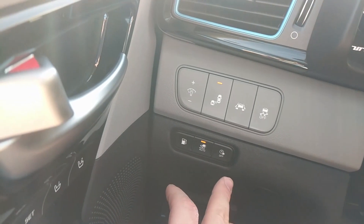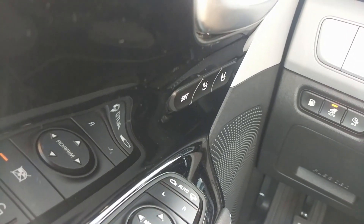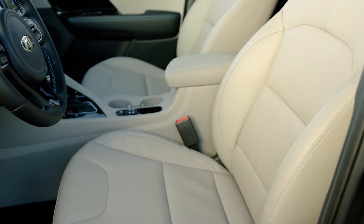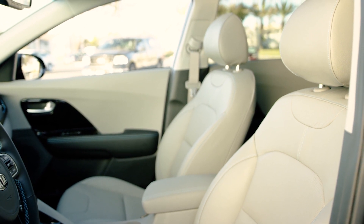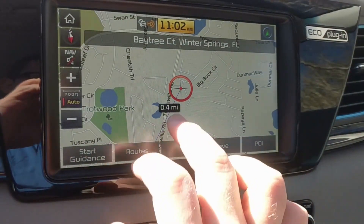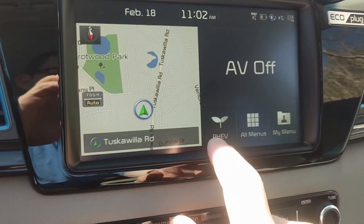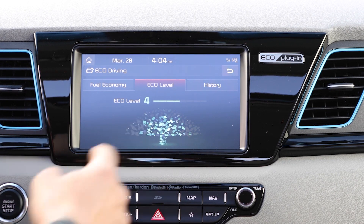We also have controls for charging, so you can set it to charge during low-peak hours when energy rates are cheaper. Because we have the fully loaded model, we have driver memory controls for two positions, auto-folding mirrors, and auto touch open front windows — the rear windows are just powered. The infotainment system is really great. Here's the map, and you can plug in addresses using Google Search. There's also a PHEV menu with hybrid functions.